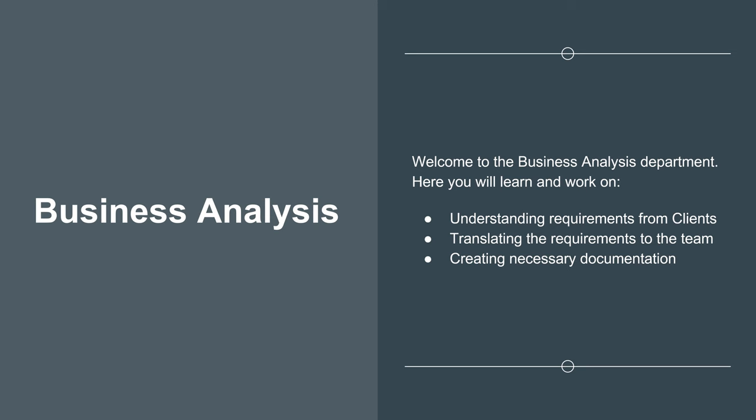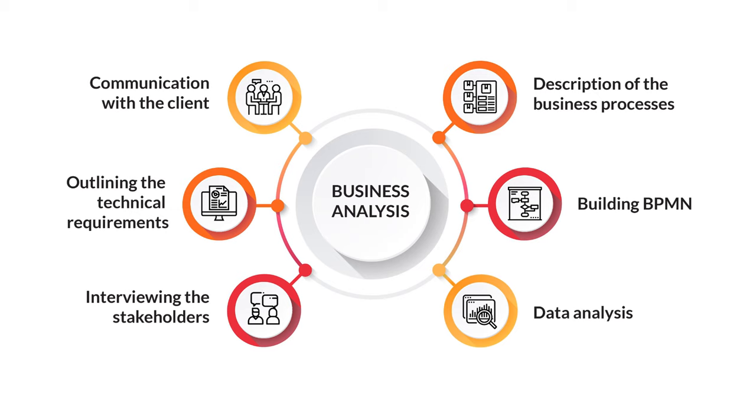Welcome to the Business Analysis department. Here you will learn and work on understanding requirements from clients, translating requirements to the team, and creating necessary documentation. Some of the responsibilities of a business analyst include conducting meetings and presentations to share ideas and findings, performing requirements analysis, documenting and communicating the results, effectively communicating insights and plans to cross-functional team members and management, gathering critical information from meetings with various stakeholders and producing useful reports, working closely with clients, technicians, and managerial staff, ensuring solutions meet business needs, performing user acceptance testing, prioritizing initiatives based on business needs, serving as a liaison between stakeholders and users, managing competing resources, and monitoring deliverables.